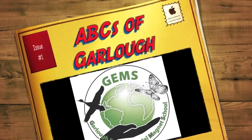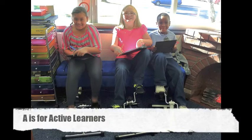The ABCs of Garlow. A is for active learners. We take Eric Jensen seriously. Peddlers, treadmills, active brain breaks, energizers, jam a minute, and hiking outside to explore provide opportunities for brain growth and development to keep our students alert and engaged.